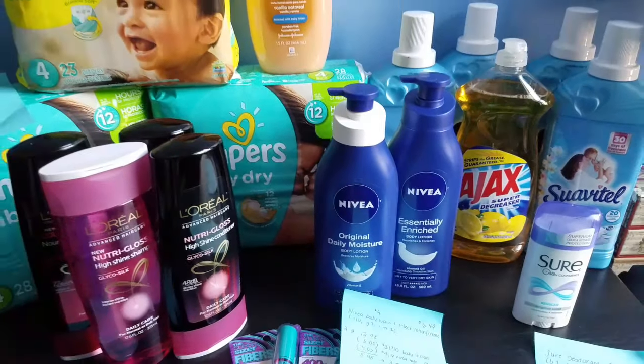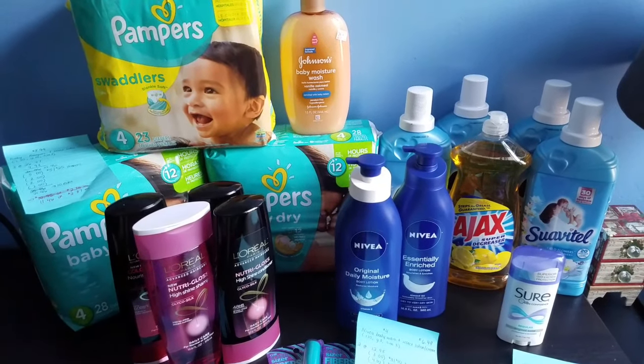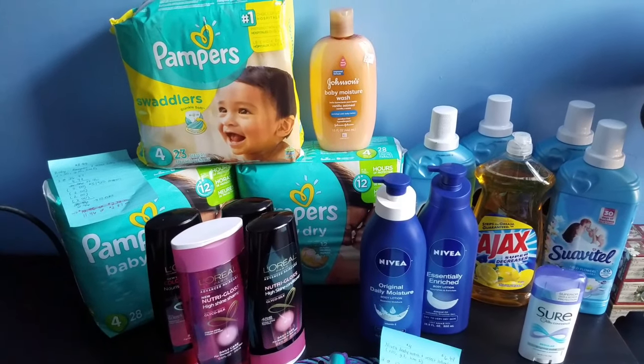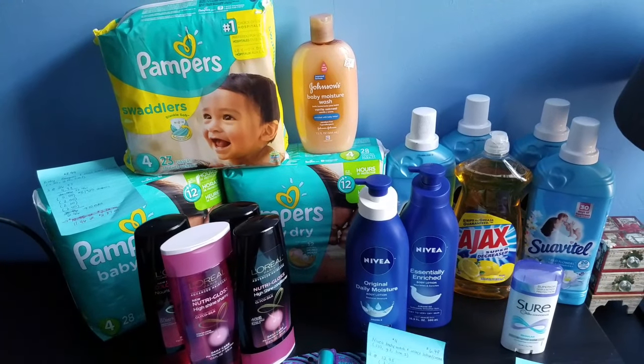That's it for today. Not too many deals, but the ones I did were pretty good — especially the diapers since I'm always looking for good cheap diaper deals. Thanks so much for watching, and until next time, don't forget to like, comment, and subscribe.